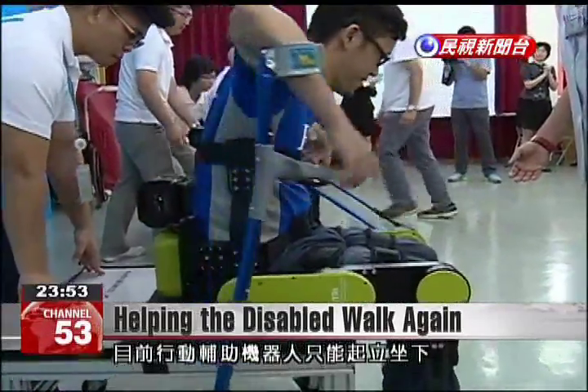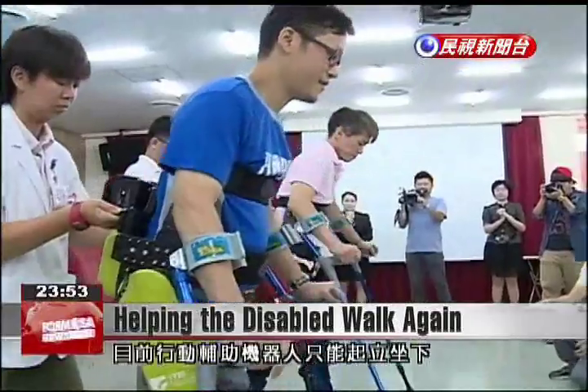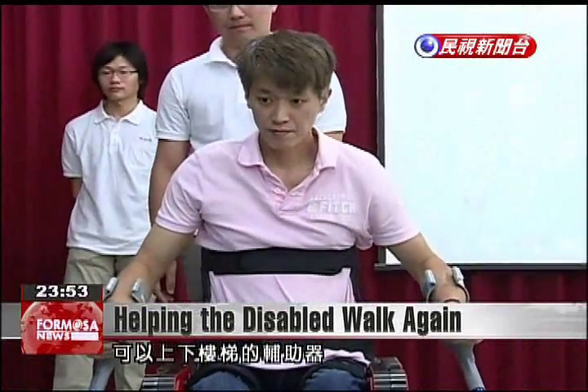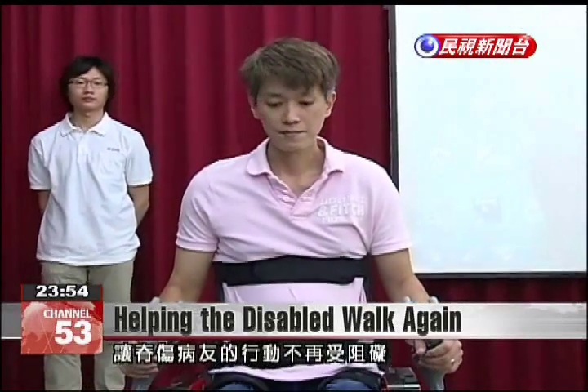Currently, the device's function is limited to helping users stand up, sit, or walk in one direction. However, Ytri says it will continue developing the device to assist with walking up and down stairs, with the goal of removing yet another obstacle for those with spinal cord injuries.